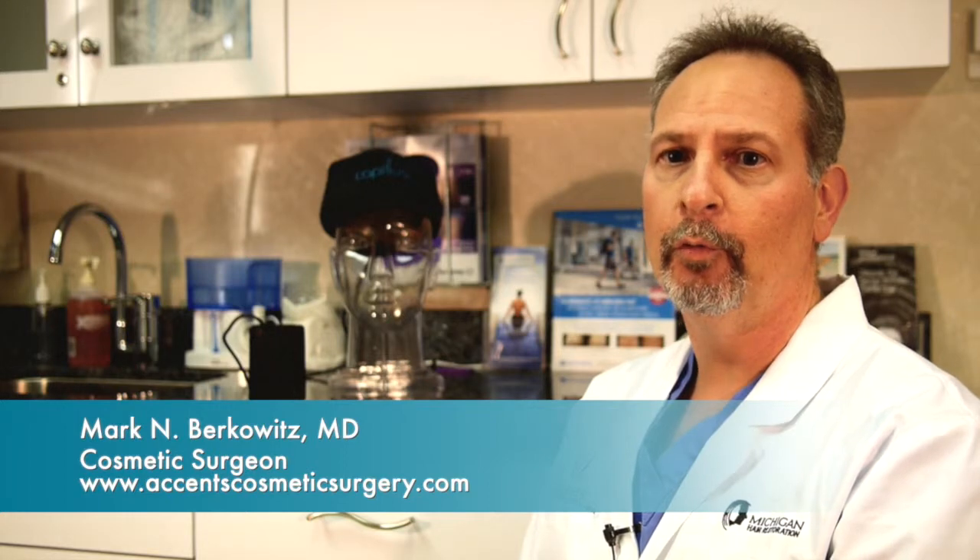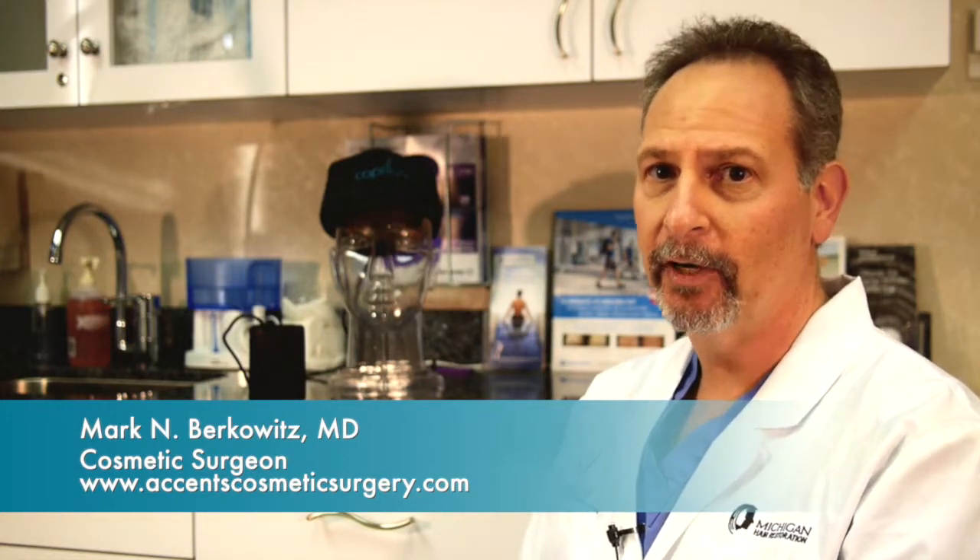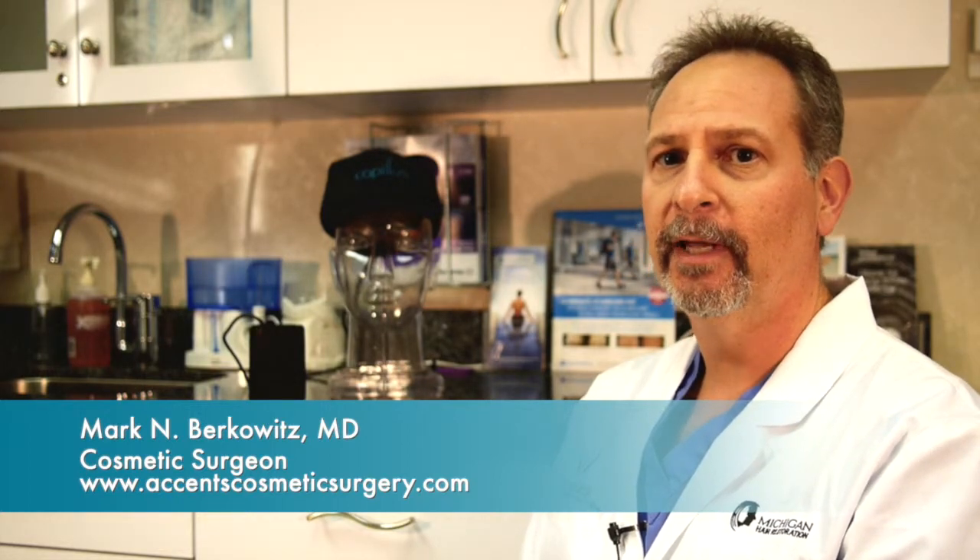I also do the vampire hair lift. You may have heard of the vampire facelift that Kim Kardashian had. I use that same technology to spin out blood to get growth factors and inject it into the hairline to help grow hair.